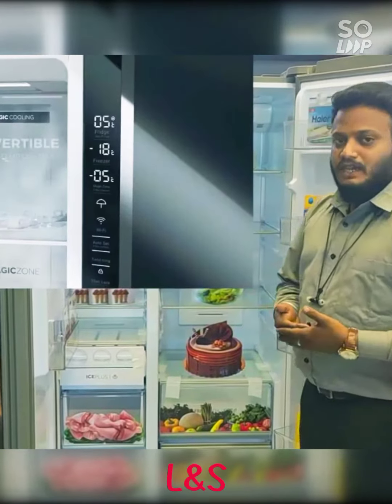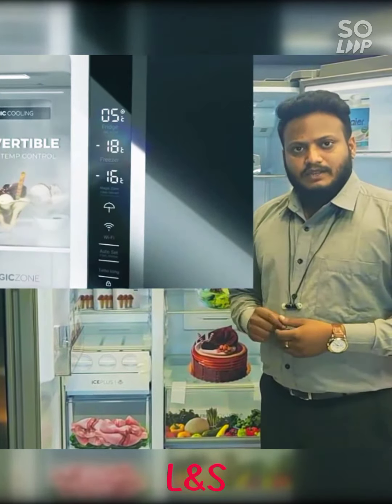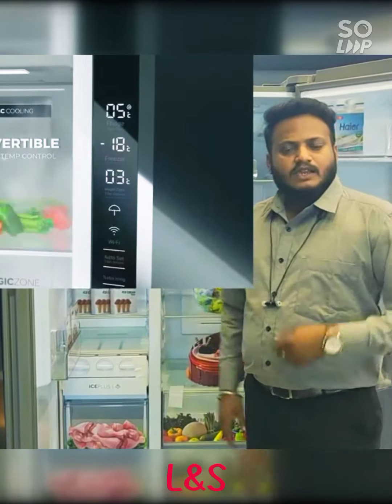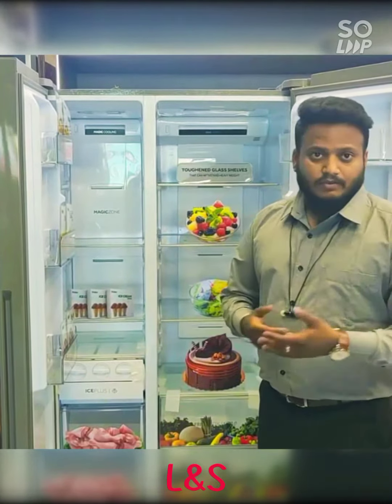This is because of a function called Magic Cooling. Magic Cooling lets you control the temperature from minus 5 degrees to plus 24 degrees. So if you want to use it as a freezer, you can set it to the lowest temperature. And if you want to use it as a refrigerator, you can switch it to plus 1, 3, or 5 degrees as per your requirement.